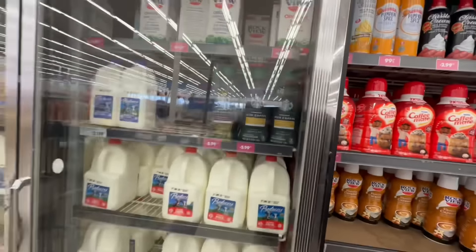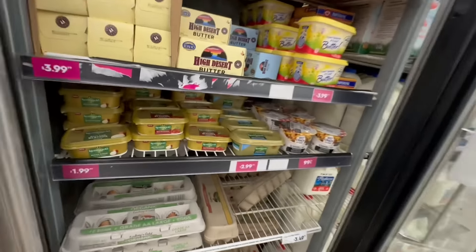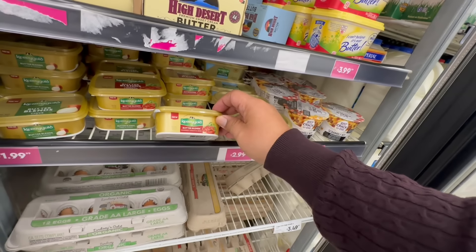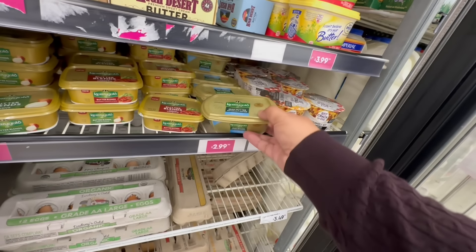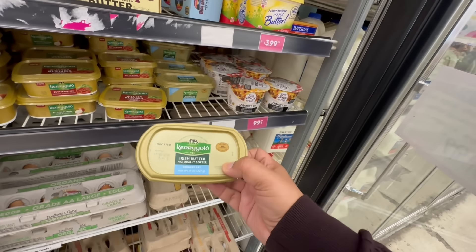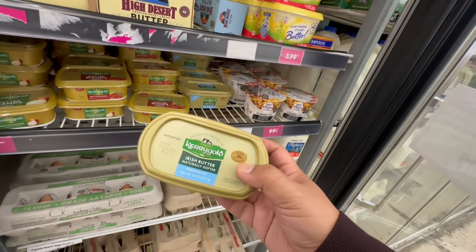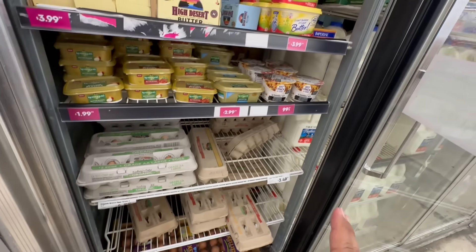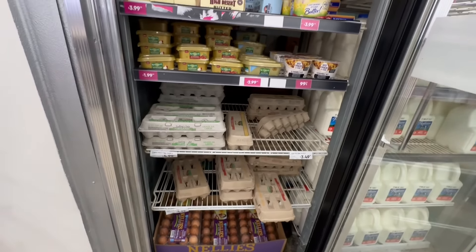One thing I'm very excited about is that they have the Kerrygold butter blend here — the Sun-Dried Tomato and Basil, and also the Irish Butter naturally softened. These are $1.99, which is an amazing deal. This brand is very expensive elsewhere, so to be able to get it for $1.99 is definitely a great deal.